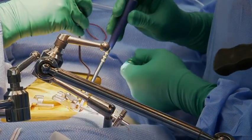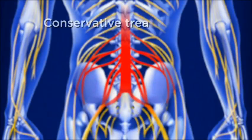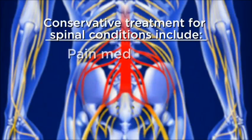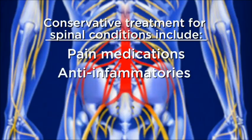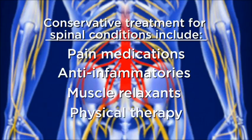With many spinal problems, the initial treatment involves conservative management. That includes medications — pain medication, anti-inflammatories, and muscle relaxants — commonly prescribed for managing the discomfort associated with these conditions. Physical therapy can frequently be helpful.